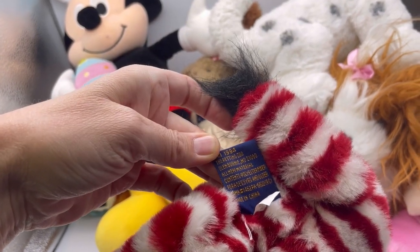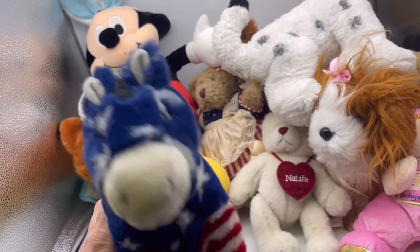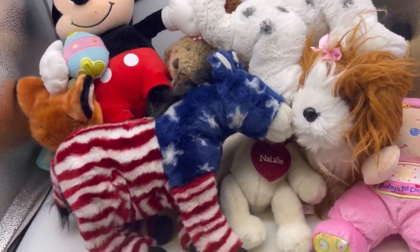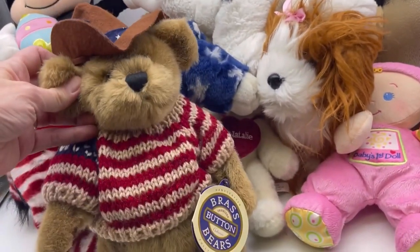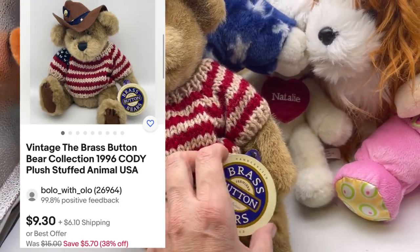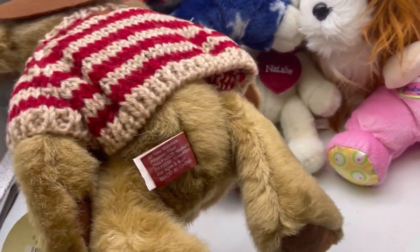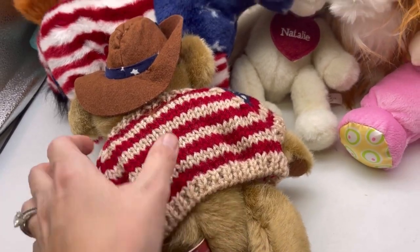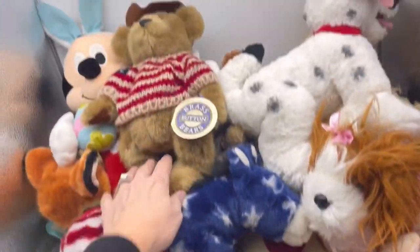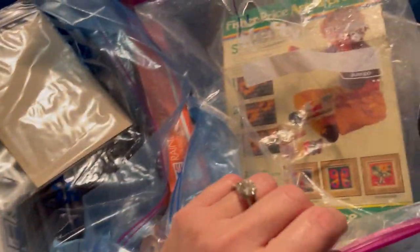More free plush from the viewer - a Brass Button Bear with original tag from 1996. His name is Cody. So this is craft tote two.